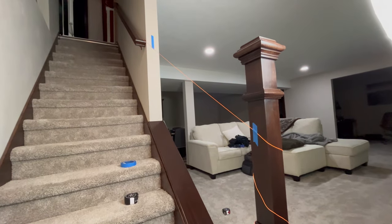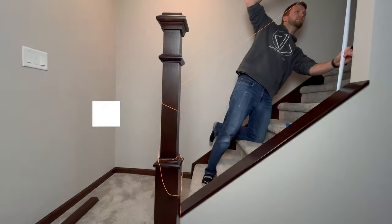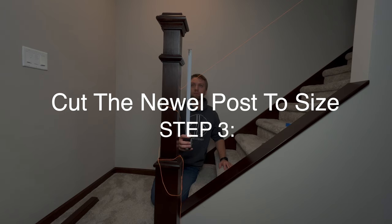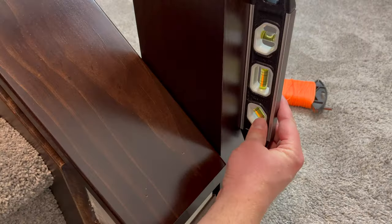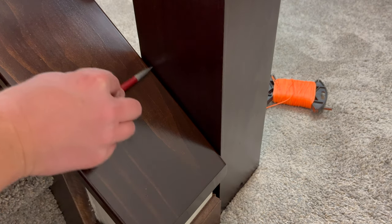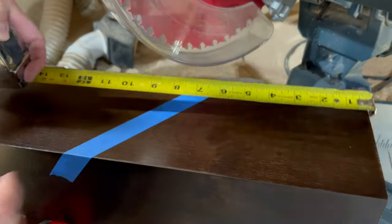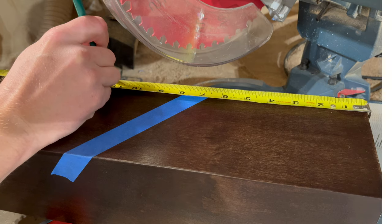Up until this point you've seen me: step one, modify the existing handrail and reinstall it; and step two, cut and finish a board for the top of this angled wall. Step three is going to be cutting the newel post down to size. To do this I connected a string back to the top portion of the handrail then to the newel post. The string represented the top of the handrail and I used this to gauge how much I needed to cut off. I struck a line on the post and then used that line to adjust the angle on my miter saw, and once I had that angle dialed in I cut off the portion of the post that was no longer needed.